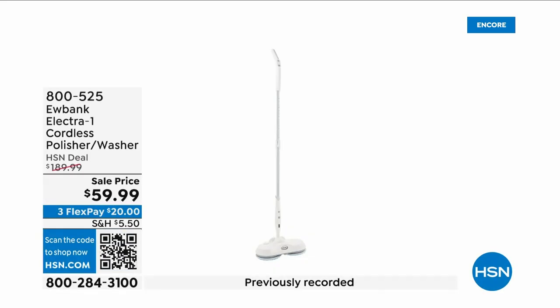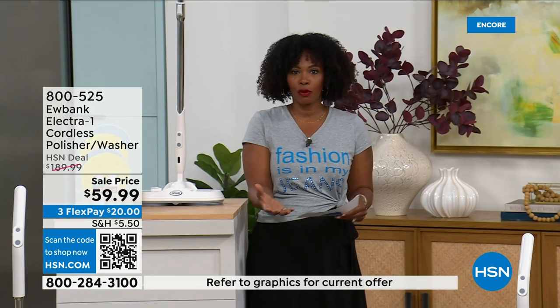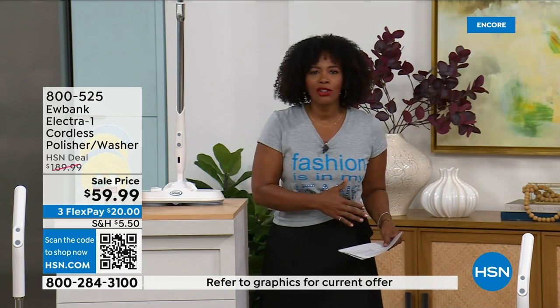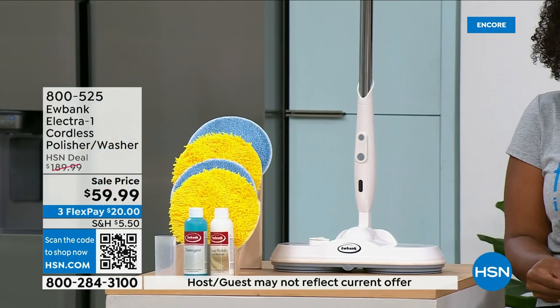When you think about the cleaning jobs that are probably the most difficult — cleaning or polishing your floors — if you're doing it the old-fashioned way, stop. We've got a better way, and it's thanks to the next product.